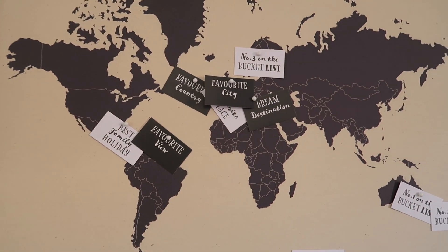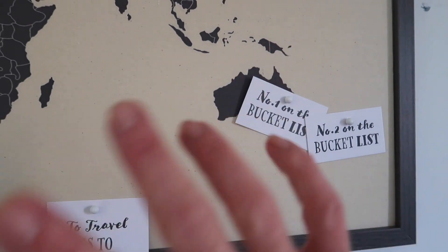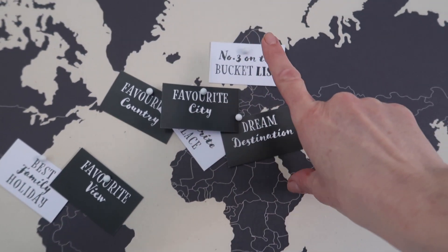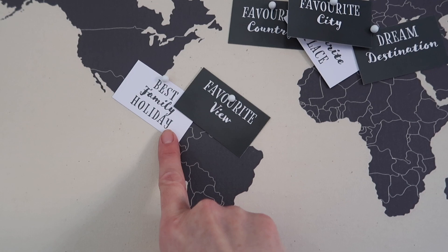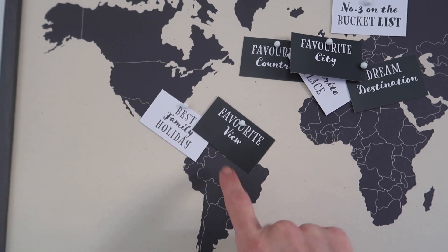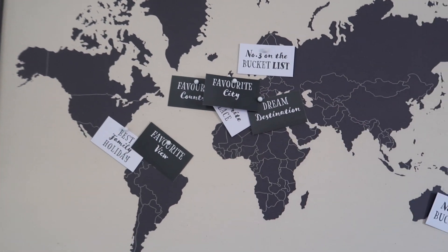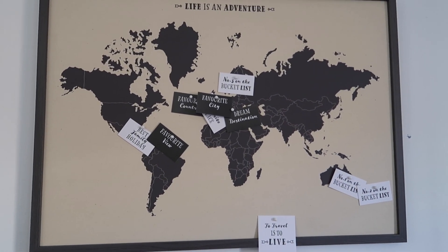Atticus and I were doing this the other night and it was really, really fun. Atticus's bucket list place was New Zealand, which he has put there. Mine was Australia - it would have been New York but we're going there. Favourite city, Atticus put London - he loves London. Favourite place I've put Ibiza because it still is my favourite place. Number three on the bucket list, I put Sweden - I would really like to go to Sweden. Then we have Best Family Holiday which was Florida Disney World, and favourite view was the Disney Castle. We love travelling and going to different places, so this is just ideal for us. I think it was about £20 and it was from Dunelm.